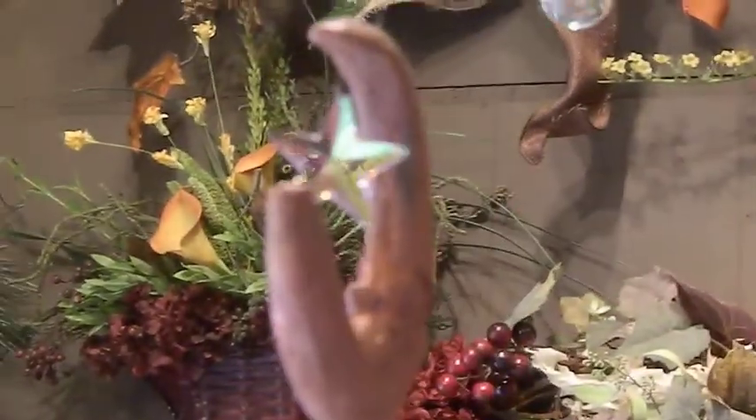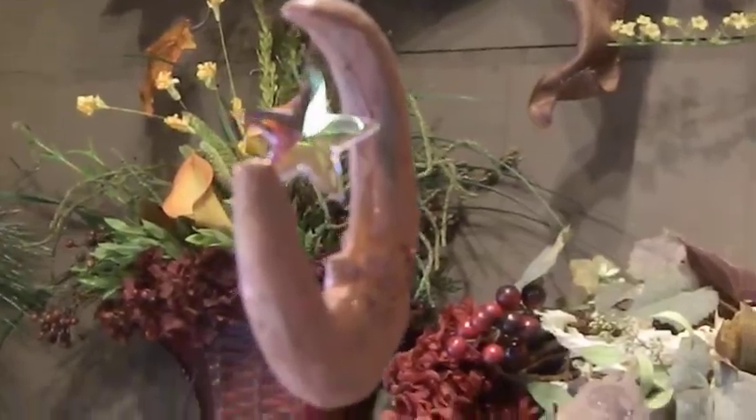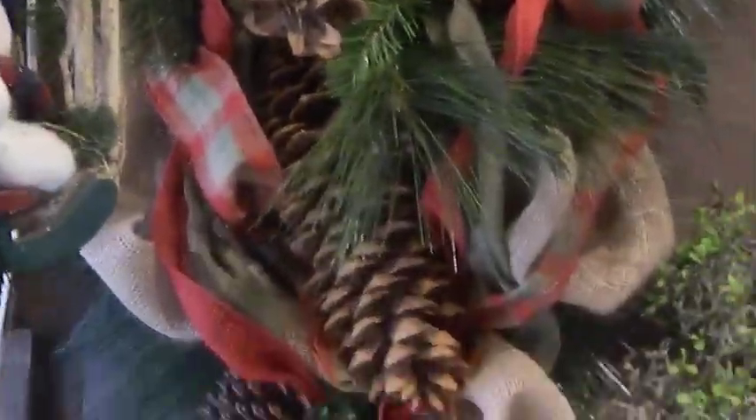I just wanted to share with you one of my new pieces right here. It's long — it's nice for a door. And this is one that I thought was so pretty. There's my gourd.